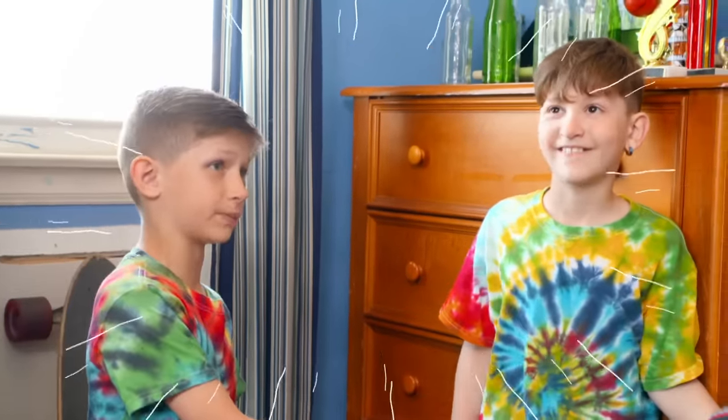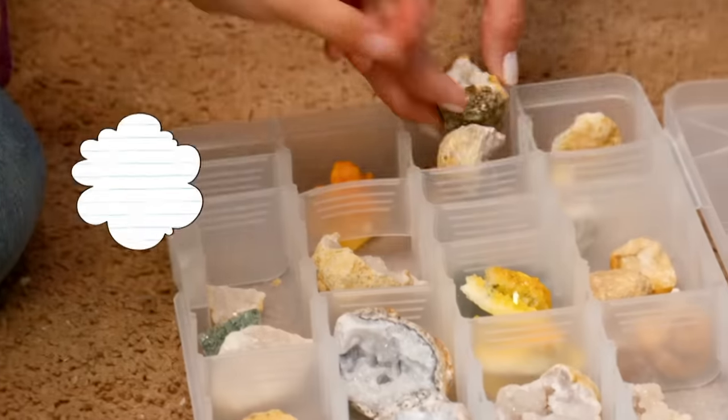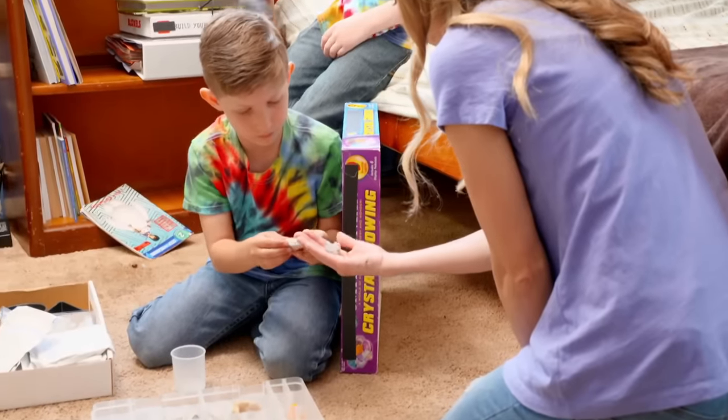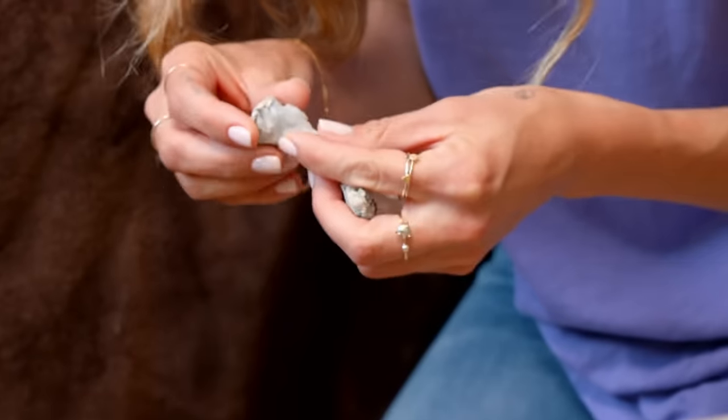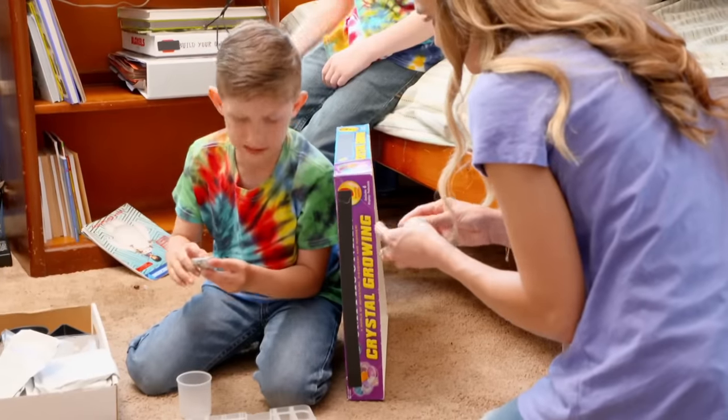You collect crystals? Yeah. First, I collect rocks. Then I take a hammer and smash them. Like a geode? Yeah. These are my crystals. I made them. So you found this one and cracked it open? Yeah. How did you know that it had something in it? We don't know. If it's not like this, then we won't keep it.